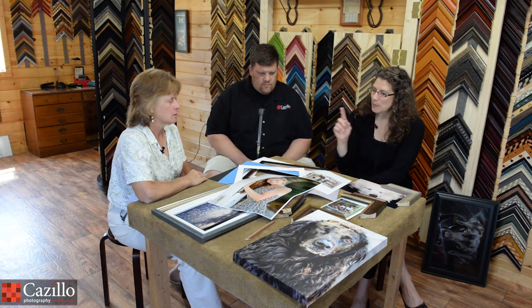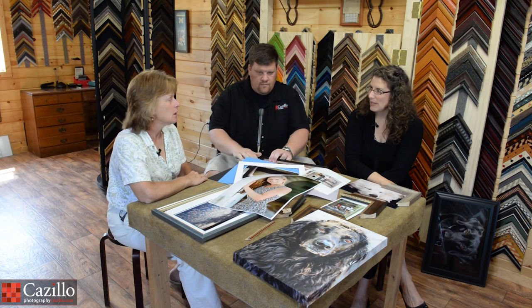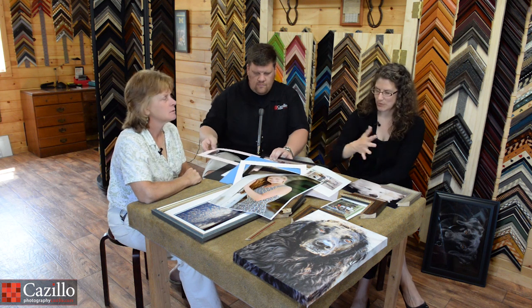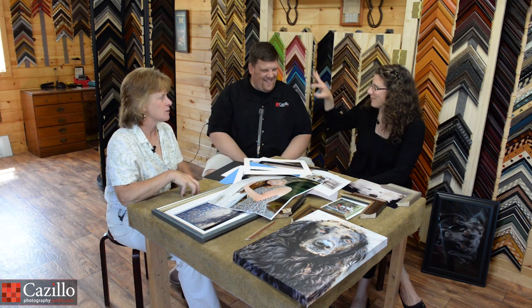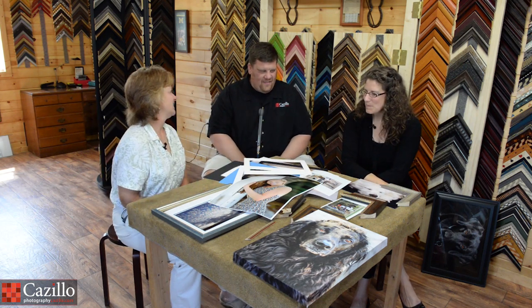As a picture framer, can you create gallery wraps as well? Yes, I stretch canvas. So as a photographer, would I have to bring you the canvas? Yes — bring me the canvas and I'll stretch it. Or if you have your JPEG image, you can send it to me and I can send it to Greg for printing.